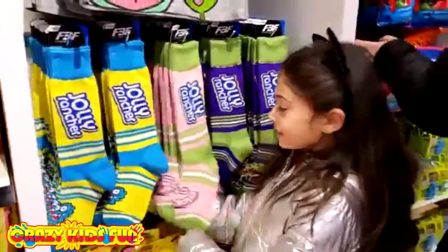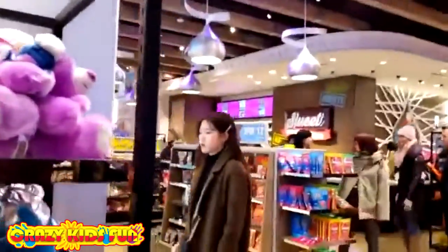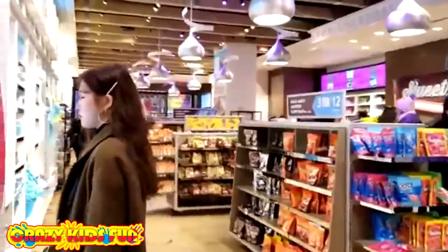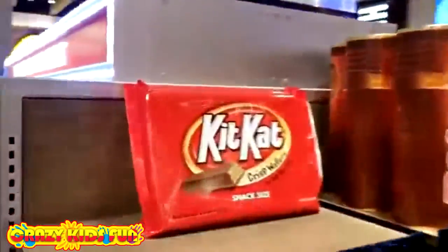Yes you did! And she got these little socks. Look at this stuffy, super cute. And this is the entire store — it's so nice and big. Look at this guys, giant Kit Kat, giant Toblerone. This is my favorite chocolate! What's your favorite type of chocolate — vanilla, dark chocolate, or milk chocolate?